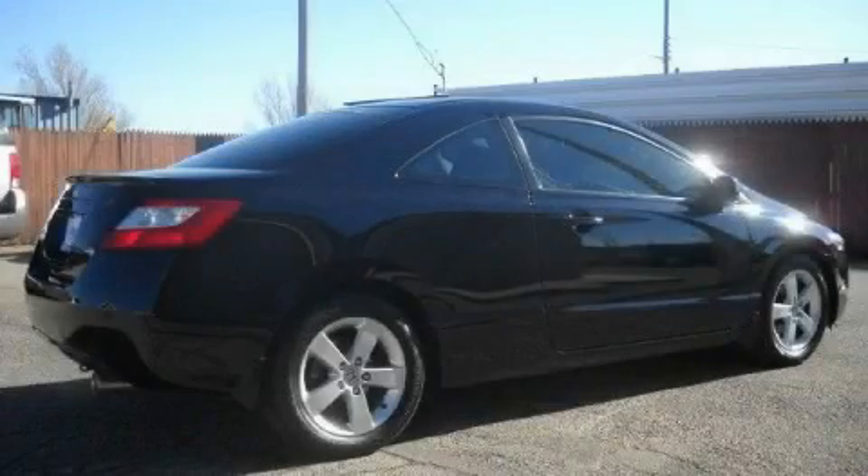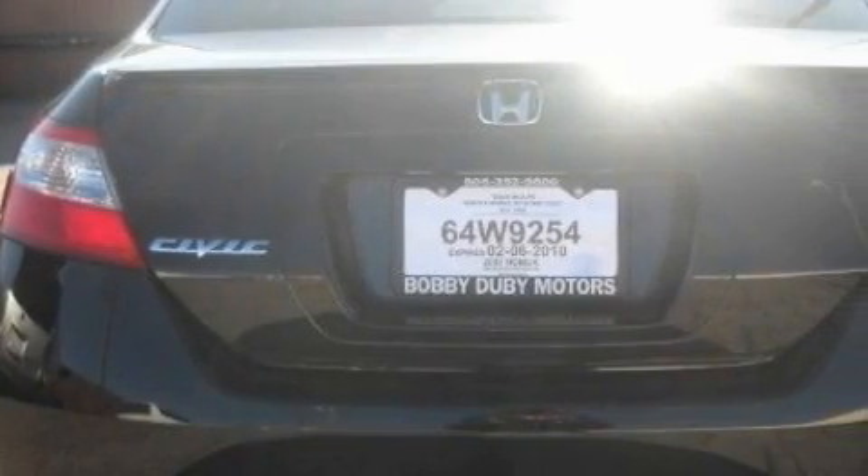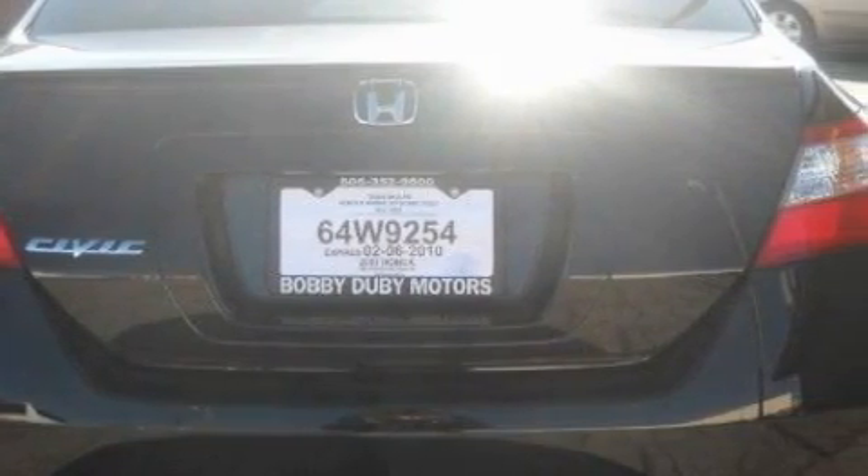It features a 1.8-liter four-cylinder engine and an automatic transmission. This car won't last long at this price — call and arrange a test drive now.